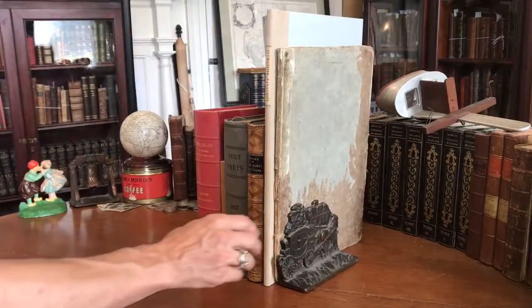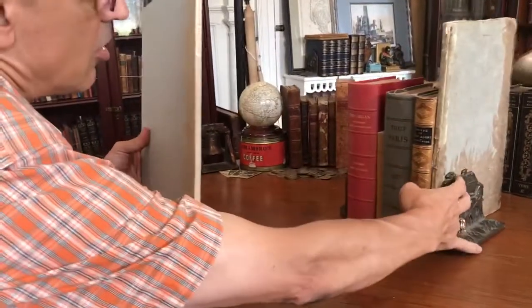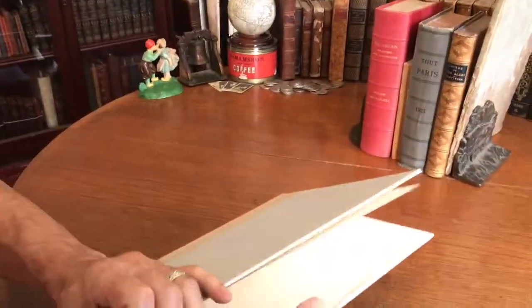We're looking now at an 18th century book about feathers and their handling and manufacturing use in France in the 18th century.